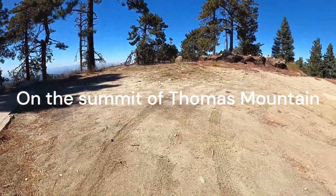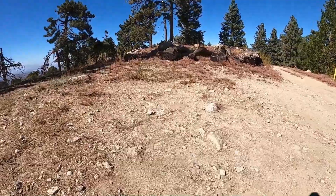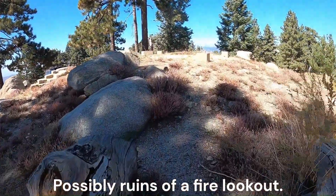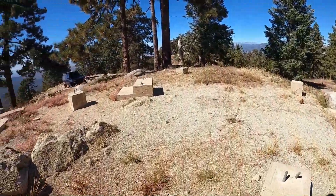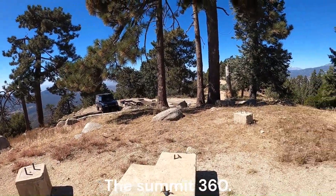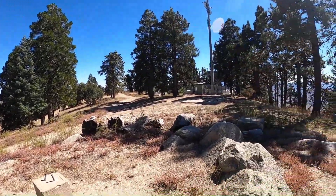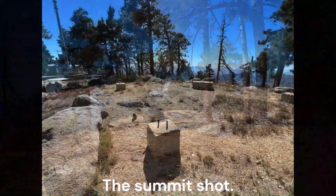On the summit of Thomas Mountain. Possibly ruins of a fire lookout. The summit 360. The summit shot.